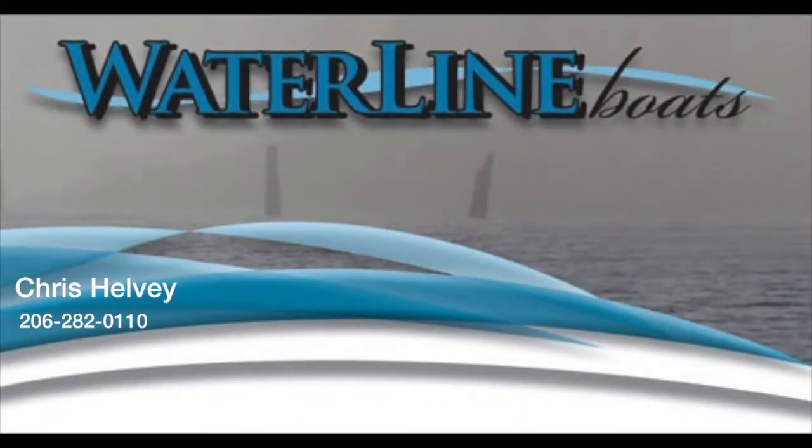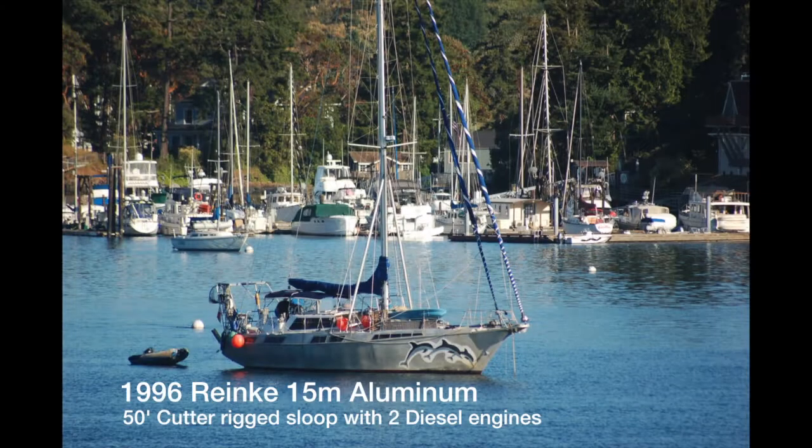Hello everyone, Chris Helvey here with Waterline Boats in Seattle, Washington. I'm here to show you a 1996 Rinke 15 meter all aluminum cutter rigged sloop whose owners have used to travel all over the world in the past six and a half years. This boat has proven itself as a capable blue water traveler and is ready to go again with new owners.